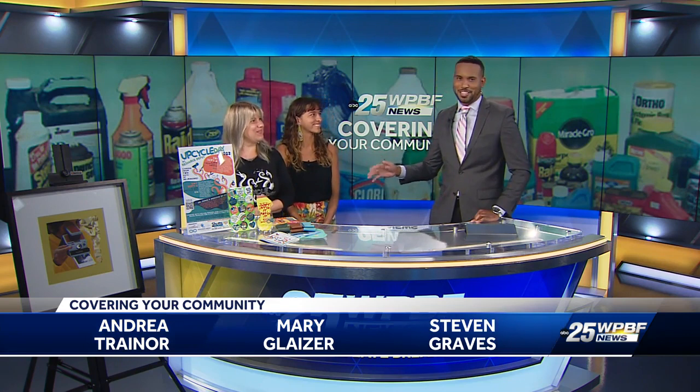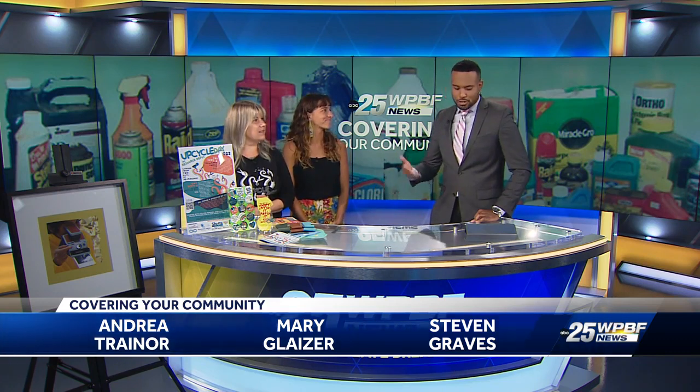Reduce, recycle. We've all heard these phrases to help keep our environment healthy and eliminate unnecessary waste. Today we're talking more about resource reuse. You all call it waste turning — I love that phrase. We have Andre and Mary Glazer here. So great to have both of you. Talk to me about what Resource Depot does for people.